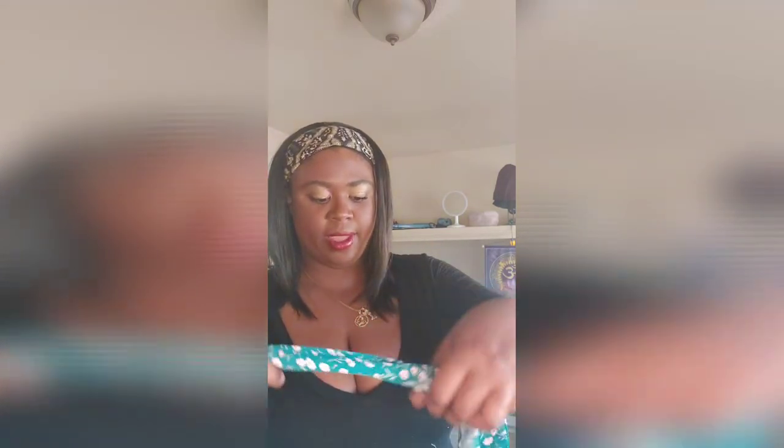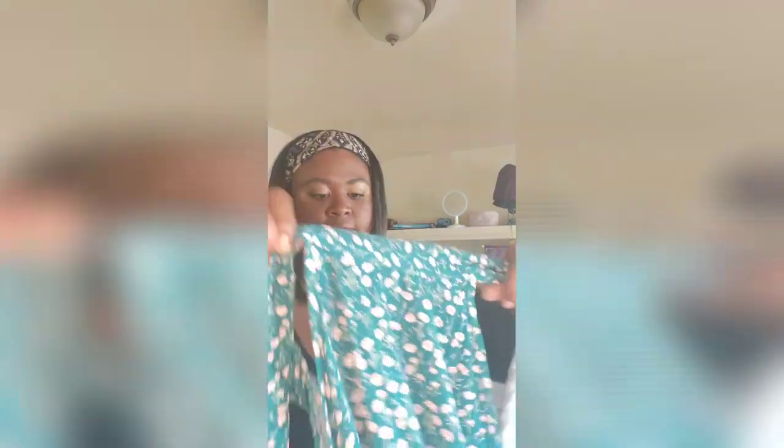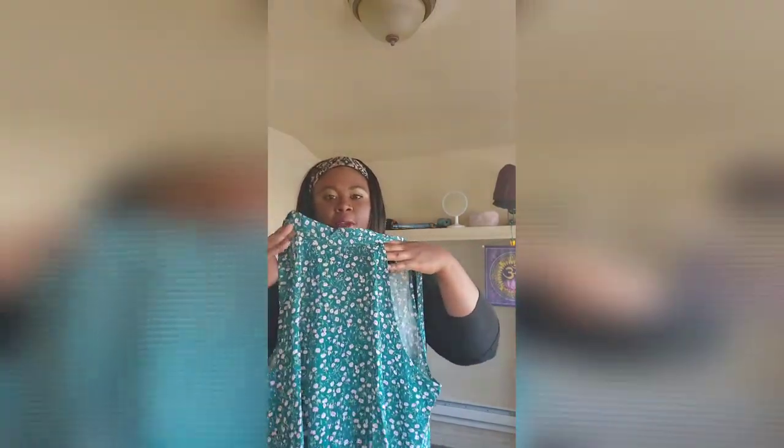I was definitely feeling green in this haul, which is cool because I don't have a lot of green in my wardrobe. This is a green floral dress that ties in the back - it has ties that you tie in the back but it's essentially just an A-line dress with a nice little halter or faux halter look. Gotta try that one on.